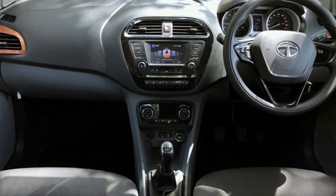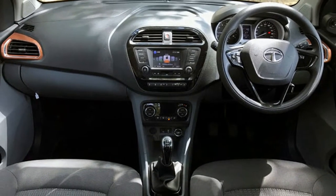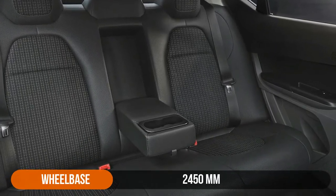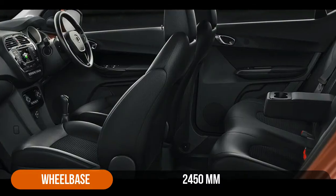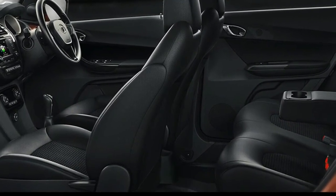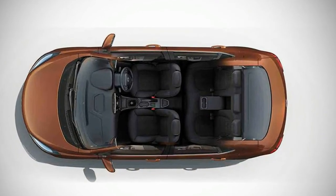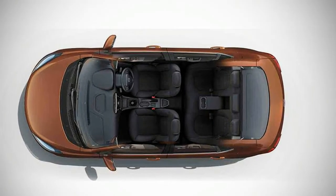The Tigor will be used more as a family mover than anything else, and thus rear seat comfort is key. Compared to the Tiago, the Tigor gets 50mm more wheelbase, which means more space in the rear for passengers. There is more than enough legroom at the rear and the Tigor seat is just about wide enough to fit three passengers, mainly due to the scooped door panels and the fact that the rear AC vent module does not take up center passenger leg space.